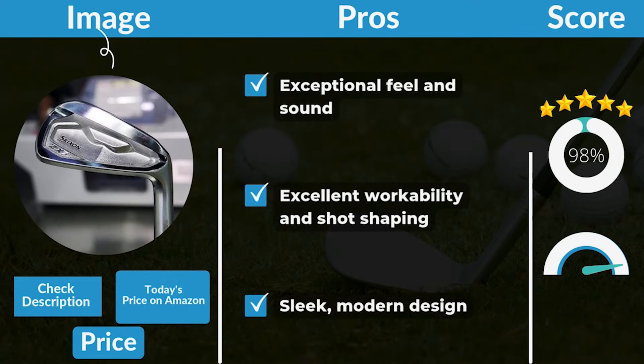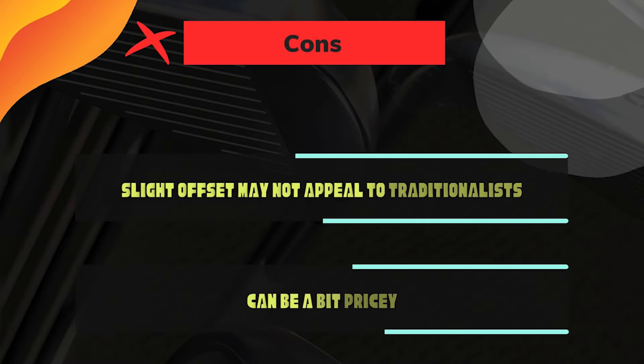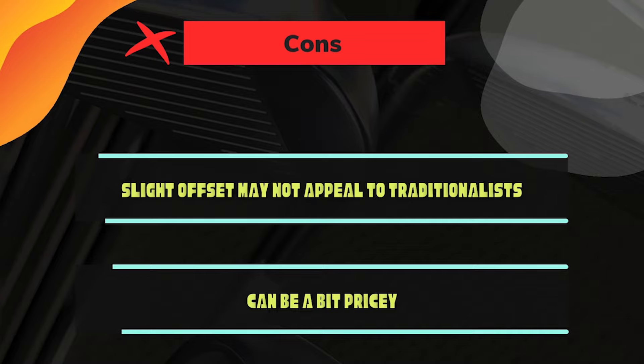Pros: Exceptional feel and sound. Excellent workability and shot shaping. Sleek, modern design. Cons: Slight offset may not appeal to traditionalists. Can be a bit pricey.